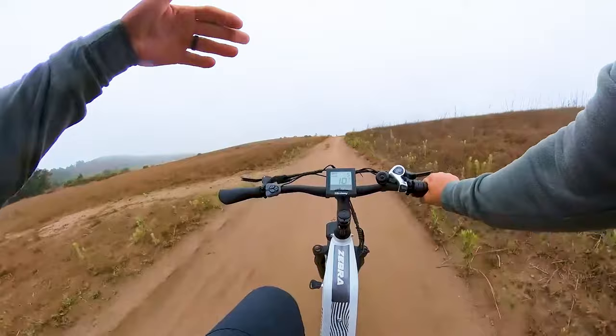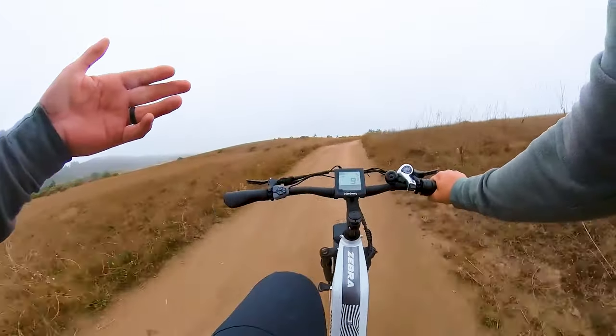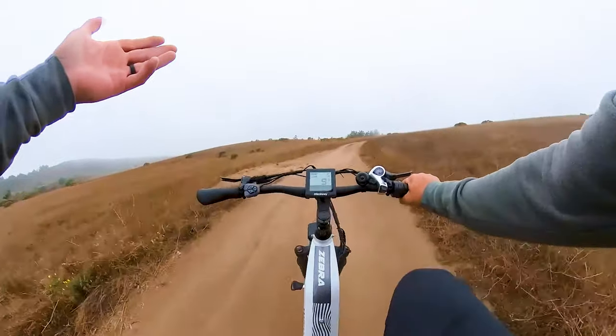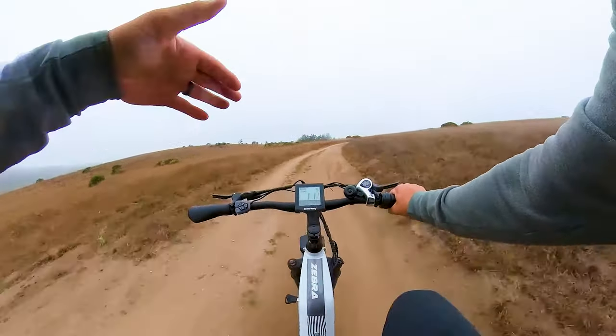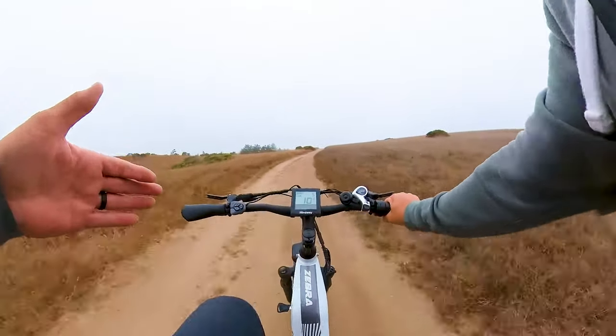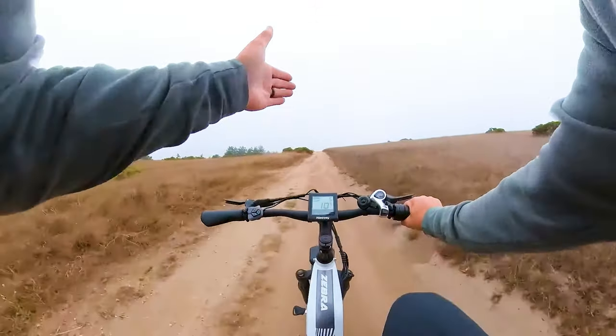Alright, so the overall goal is we're going to be doing a race down this hill that I'm riding up right now. I'm going about nine miles an hour. I'm using pedal assist level five, and this is like a 15-degree grade, in my opinion. I'm not a perfect mathematician when it comes to this type of stuff, but it's going to be a lot of fun — a lot of different terrain for us to be able to kind of cruise down.